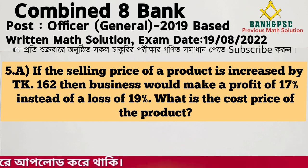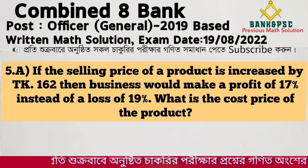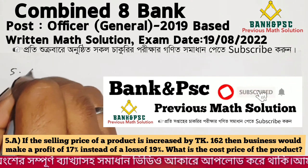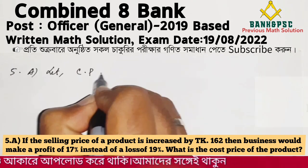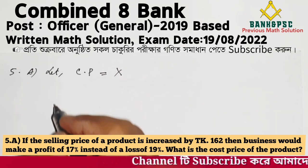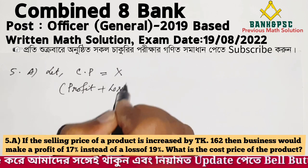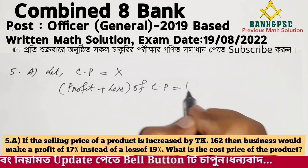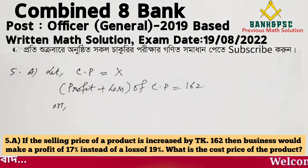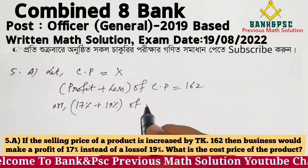Let the cost price be CP. If the product is sold at a loss of 19%, that means the selling price gives a loss of 19% of CP. The difference between the two selling prices is Taka 162, covering the shift from 19% loss to 17% profit.